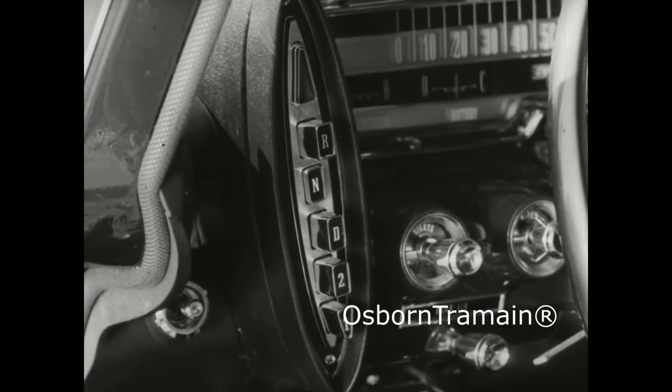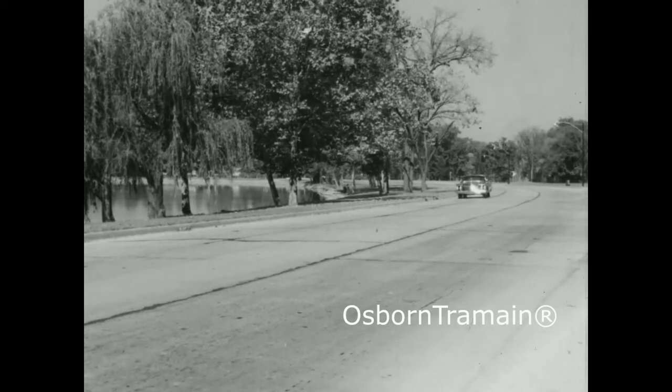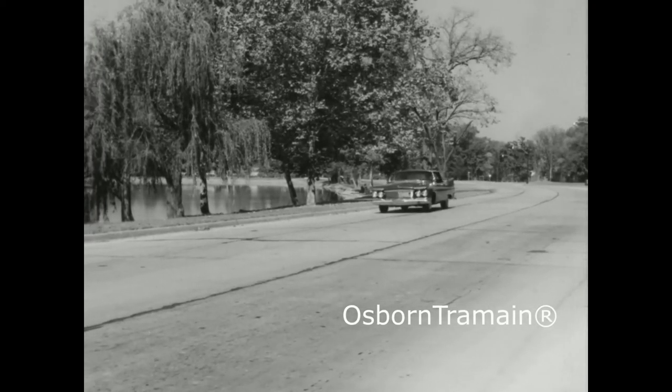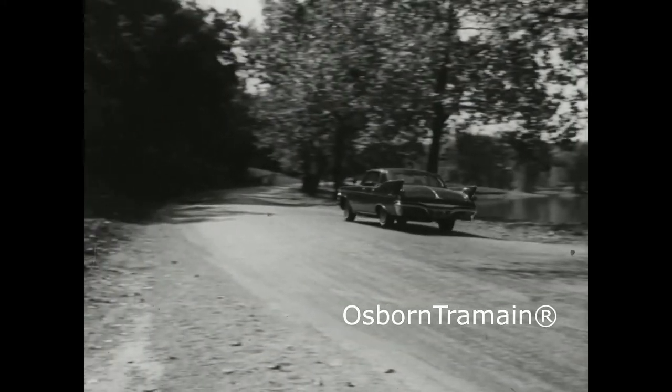Easy to get in and out, and above all that it be easy to drive. Imperial handles more obediently, performs more responsibly, and holds to the road more surely than any other fine car built in America today.